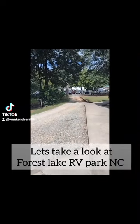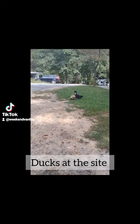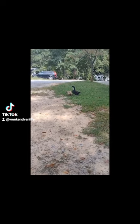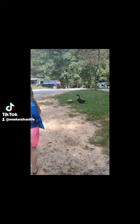Well, this is my fourth time trying to make this video, but let's take a look around this park. It is an RV park in Advance, North Carolina. I believe it's called Forest Lake, and it is part of Ultra Rails.